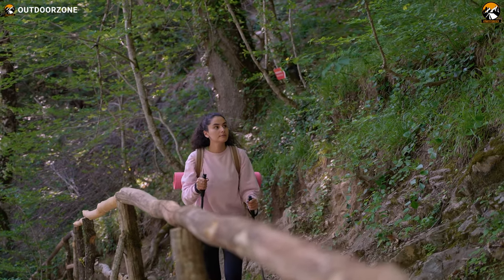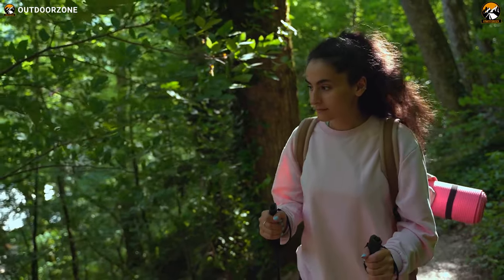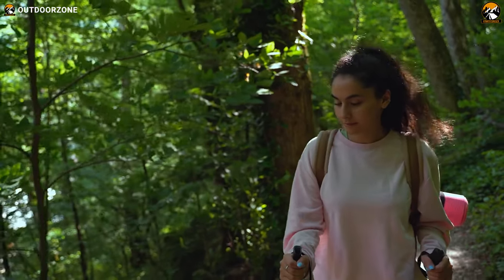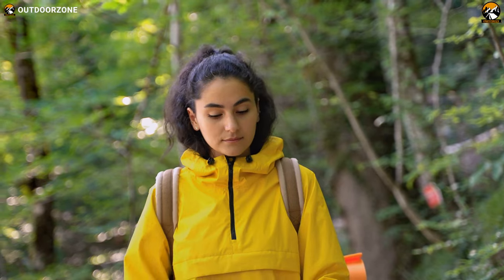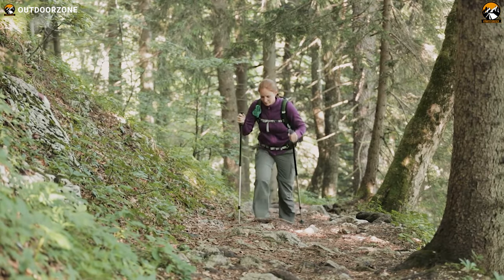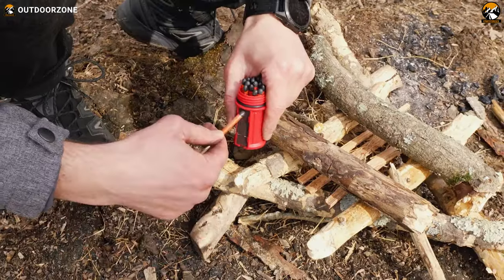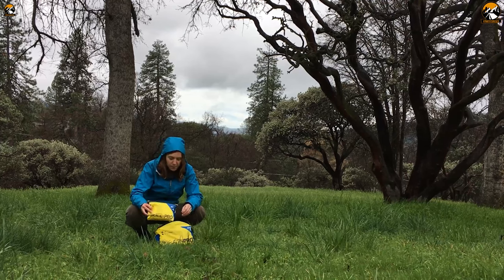Carrying ultralight gear on a backpacking trip simply reduces physical strain, increases mobility, and significantly improves the overall experience. Ultralight backpacking gear may come at a premium, but for serious backpackers, it's worth every penny. So in today's video, we will highlight the 10 ultralight backpacking gear you should have. Enjoy!